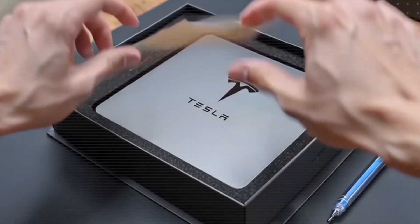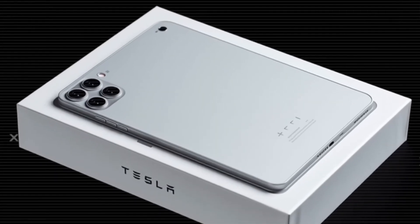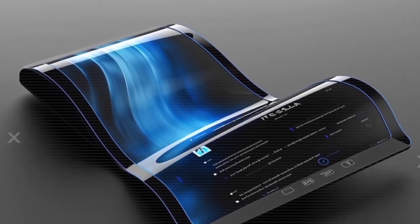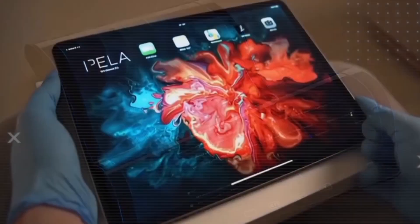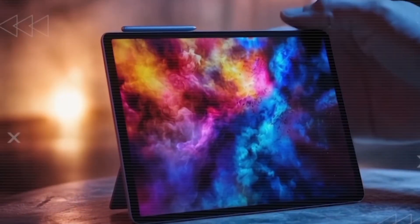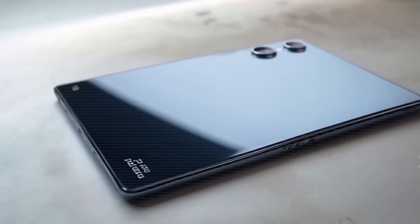For years, we've treated laptops, phones, and tablets as separate gadgets. But this Tesla innovation breaks all those boundaries. Powered by Tesla's own neural net chip, this tablet delivers the same performance you'd normally expect from a $2,000 high-end laptop.